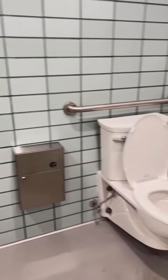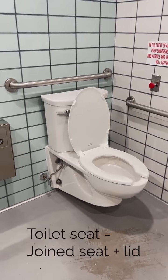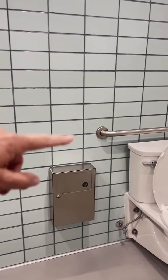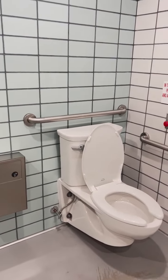The toilet — bonus points. There is a toilet seat; thrilled about that. There could be a pull-down grab bar here, which is the transfer side, and there isn't.